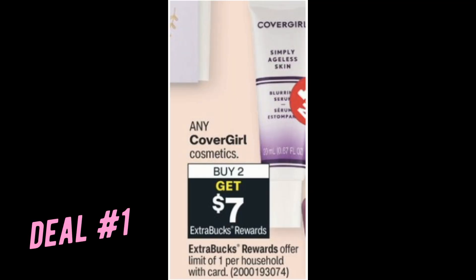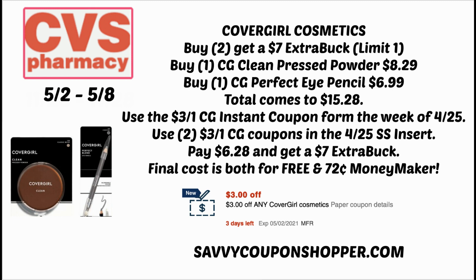Now we're going to dive into deal number one. It's CoverGirl cosmetics — buy two, earn a $7 extra buck, and this deal is a limit of one. A great scenario for some free and moneymaker makeup is to grab one of the CoverGirl clean press powders at $8.29 and then one of the perfect eye pencils for $6.99. Those two products will total $15.28. We have $3 CoverGirl coupons in our four $4.25 SmartSource inserts — use the eye coupon, the $3 face coupon, and then the $3 off one CoverGirl instant coupon.